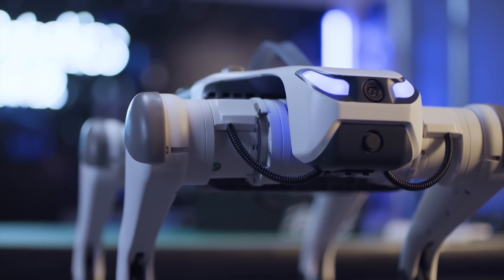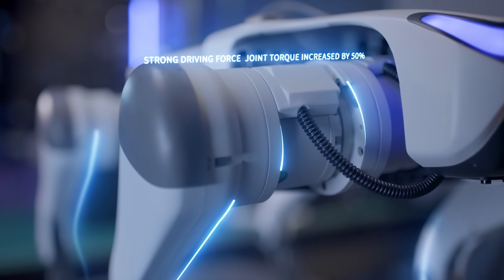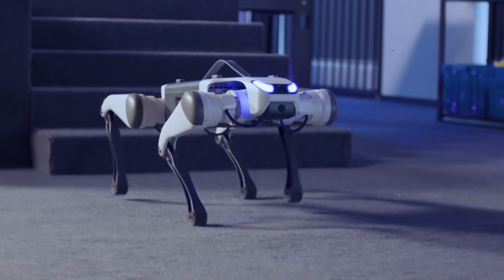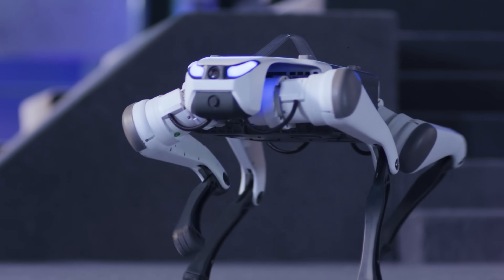Deep Robotics is a Chinese company making waves in the world of robotics. They're not just any robotics company — they're pioneers in embodied AI and quadruped technology. The Lite 3 is basically a four-legged robot designed for research, security, and human interaction. It can recognize voices, follow commands, and navigate around desks and obstacles.